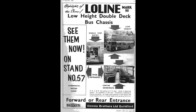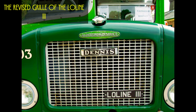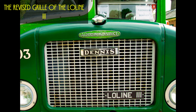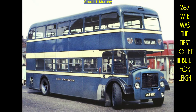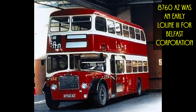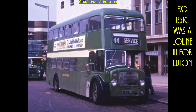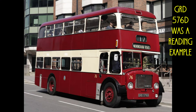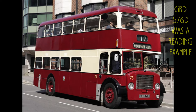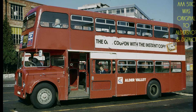Dennis showed off their new Low Line 3 chassis on its stand at the 1960 Commercial Motor Show. This had a redesigned and modernized front structure, a new 4 or 5-speed constant mesh gearbox, and a redesigned chassis frame to take a semi-automatic gearbox with a rear frame extension for rear entrance bodies. A wedge-shaped fuel tank was fitted behind the rear axle between the side members, and air suspension on the rear axle was standard.